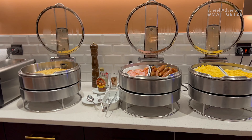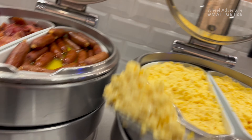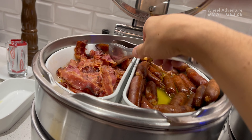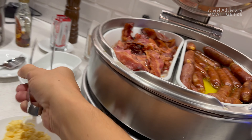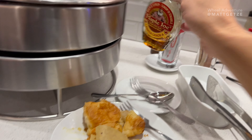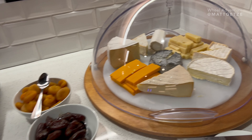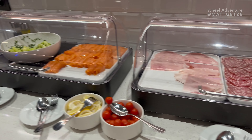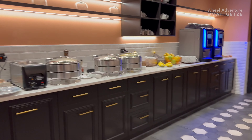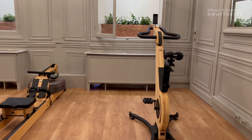Here are the features and amenities of the hotel. I love their exercise room and the equipment they have.